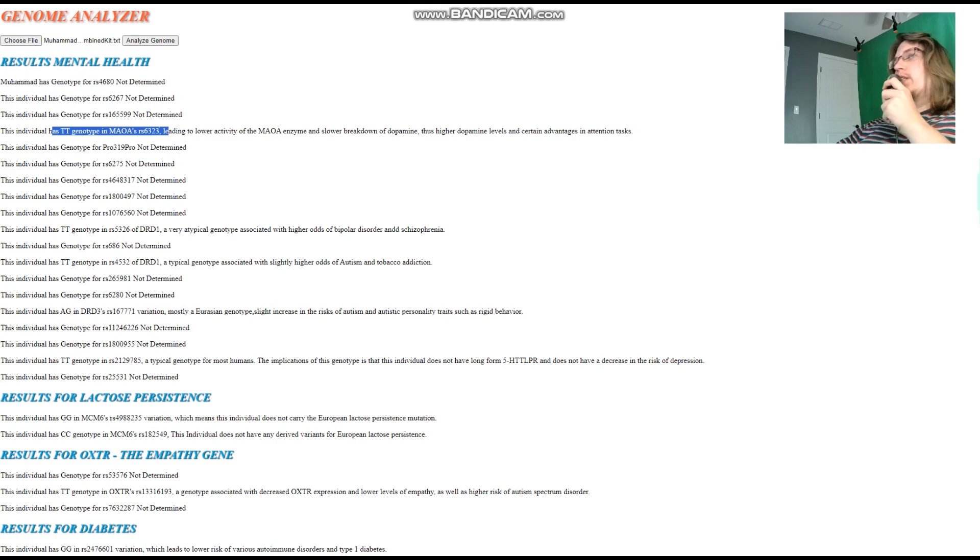He's got CT genotype in MAOA RS6323, which means lower activity of the MAOA enzyme — basically a worrier genotype. The worrier genotype is actually a very non-African, stereotypically European genotype. It reduces activity of the MAOA enzyme, leading to worse breakdown of dopamine, more dopamine building up in the system, and advantages in attention tasks and motivation. However, there are disadvantages in stress resiliency — hence worrier versus warrior.